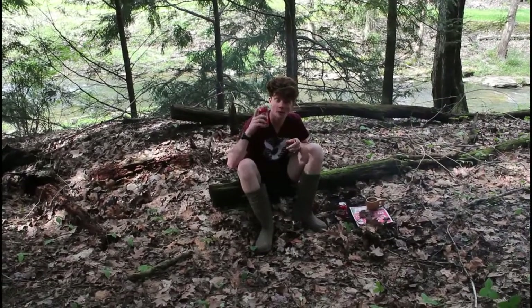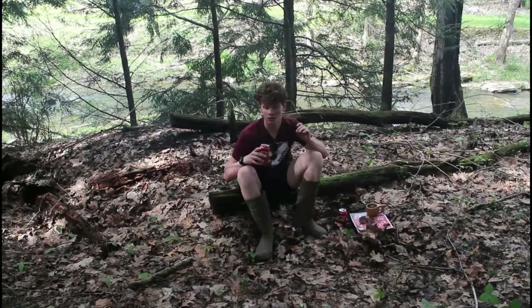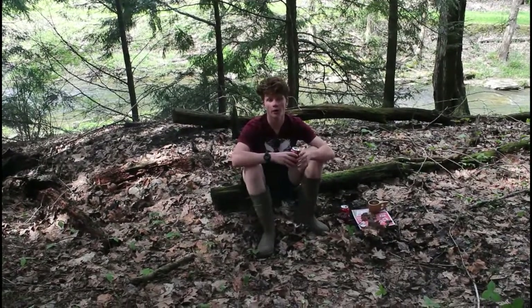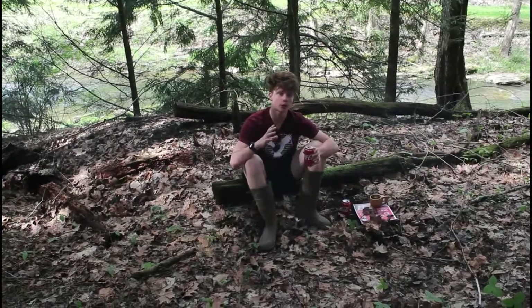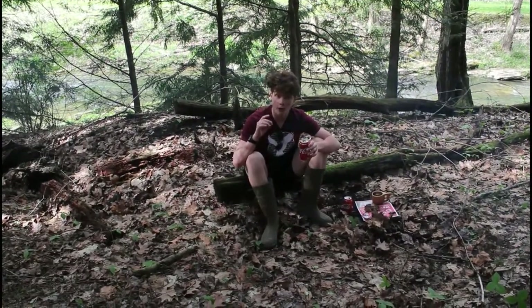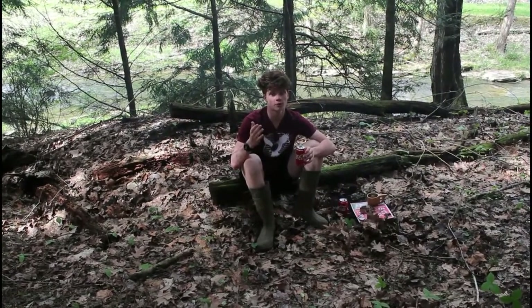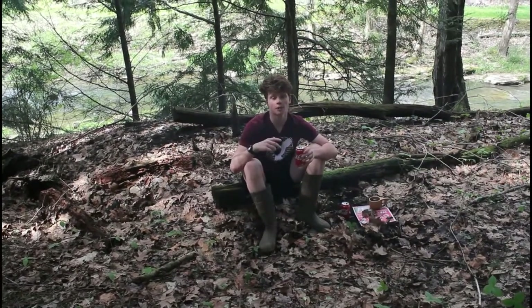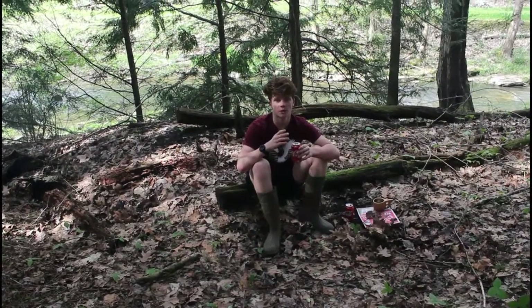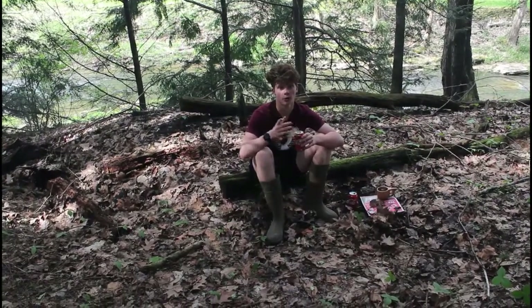Alright guys, so basically I am going on a morel hunt this Saturday or Sunday, and I want to show you what they look like. I'm gonna take a little quick peek around and maybe show you one on camera. It's a spongy looking mushroom, and they're very very good to eat. You don't want to mix them up with the fake morels though, and I'll show you the difference because they're super easy to tell apart. I just thought I'd maybe show you one now so you can see what you're looking for.